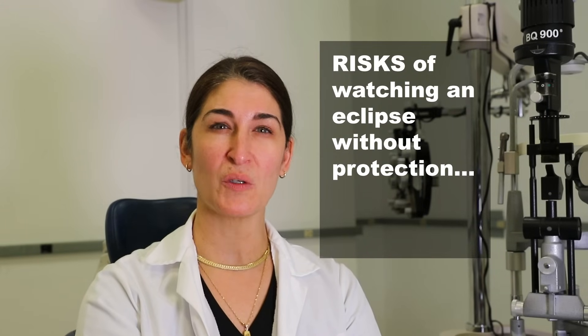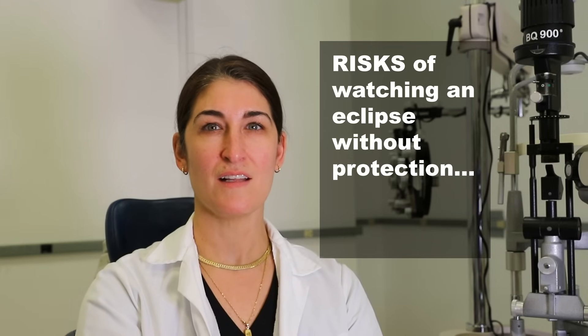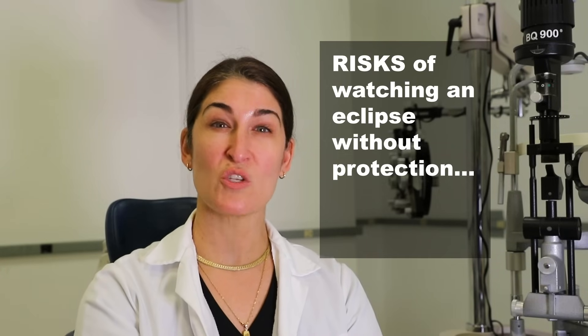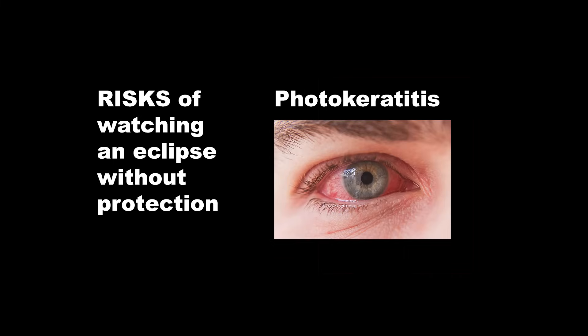What are the risks of watching a solar eclipse? Watching a solar eclipse without proper eye protection poses significant risk to your eyesight. The sun emits intense visible and invisible radiation that can cause severe damage, such as solar retinopathy — a condition where the light-sensitive cells in the retina are damaged. This damage is caused by the sun's intense light, and it can result in permanent loss of vision. Or photokeratitis, also known as sunburned eyes or welder's flash, which can occur from exposure to intense ultraviolet UV radiation from the sun.